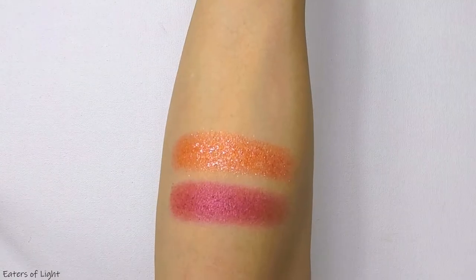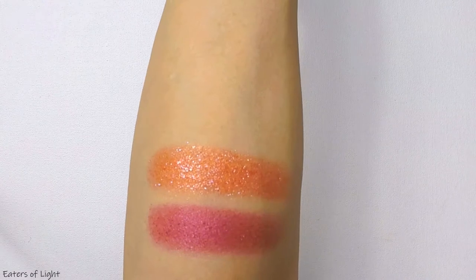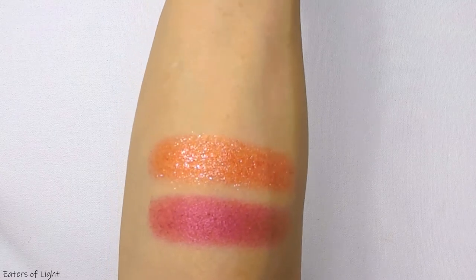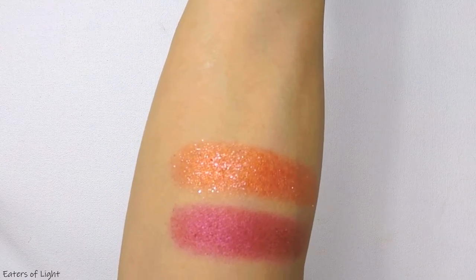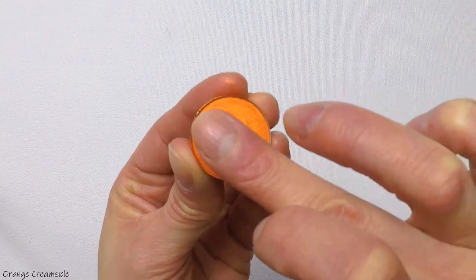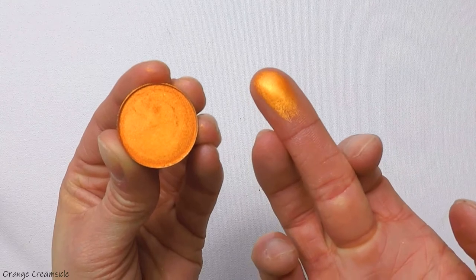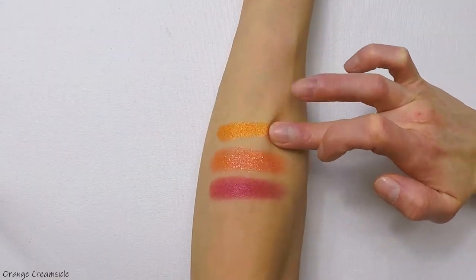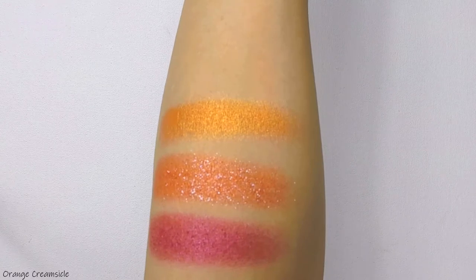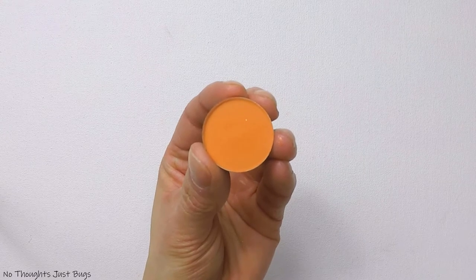Flakies add sparkle, they add texture — they're just so multidimensional and so fun. I do prefer to use a base when I use their flakies, especially the regular flaky formula. I do prefer to use a glitter glue or a pigment primer or some sort of tacky base when working with their flaky formulas. This is Orange Creamsicle — it is a vibrant orange metallic. Next we have a matte shade — this is No Thoughts, Just Bugs. It is an orange matte shadow.